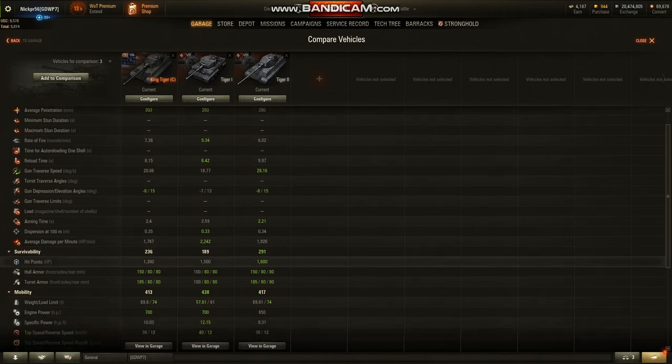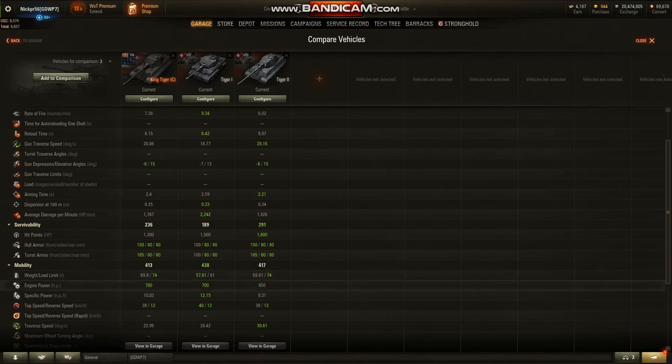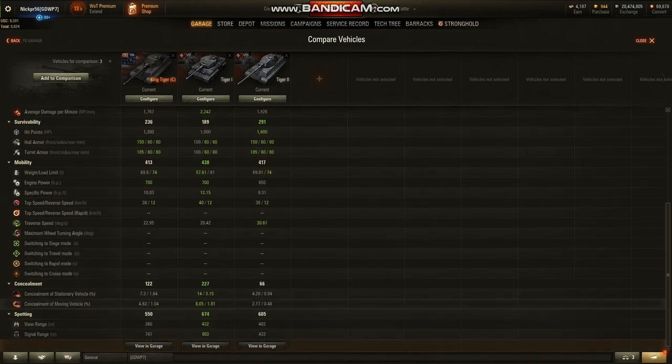Survivability is 236. It gets 1300 hit points — the least of all three, to balance it at tier 7. Its hull armor is 50 degrees better than the Tiger 1 in the front, and exactly the same as the Tiger 2. Same thing with the turret armor at 85 degrees — thicker than the Tiger 1. Mobility is the worst: engine power of 700 just like the Tiger 1, weight load limit heavier at 69.8 tons, and top speed is only 38 — exactly like the Tiger 2. Concealment is the best compared to the Tiger 2, though way worse than the Tiger 1: 7% when stationary and 4% when moving.